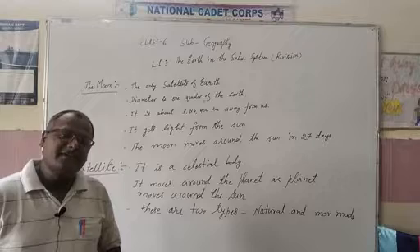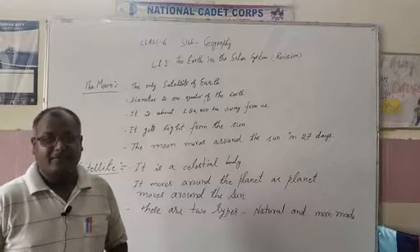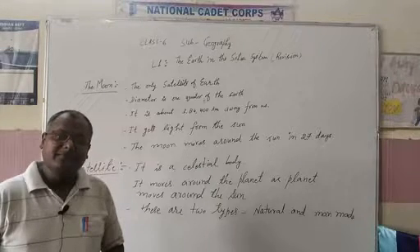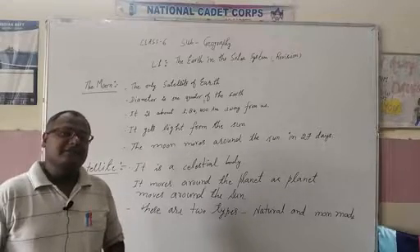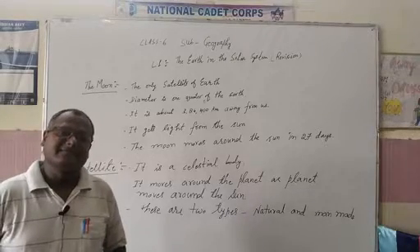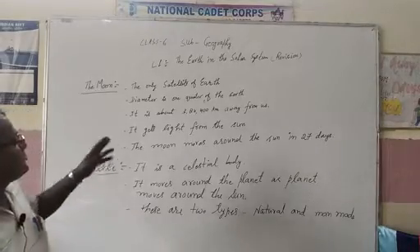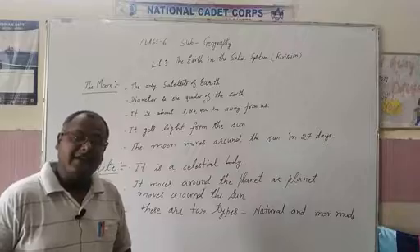What do we know about the moon? It is a very beautiful celestial body. Why is it called a planet? Because it doesn't have its own heat and light — it gets its heat and light from the sun. It is the only satellite of the Earth.